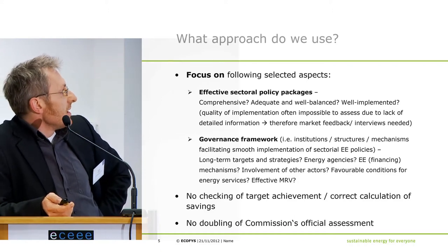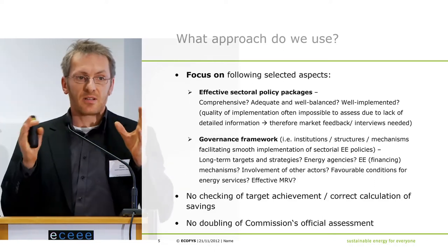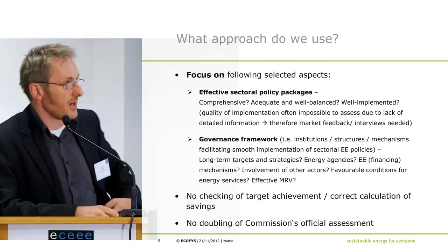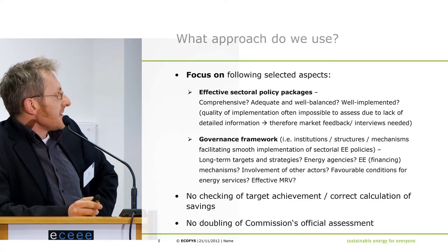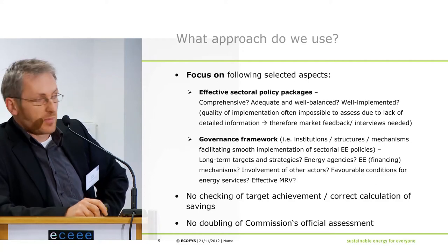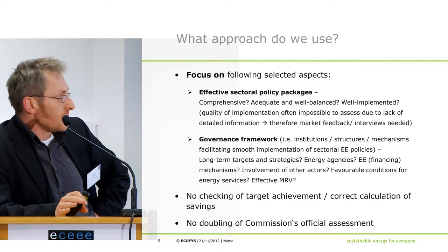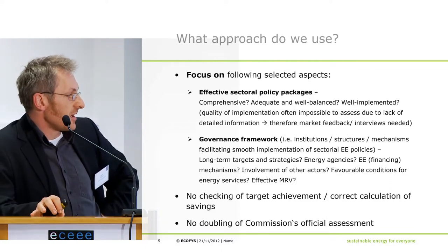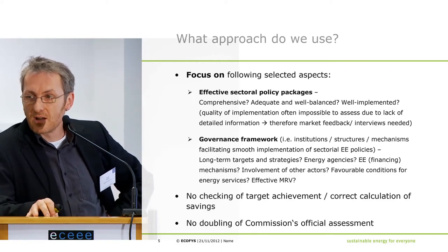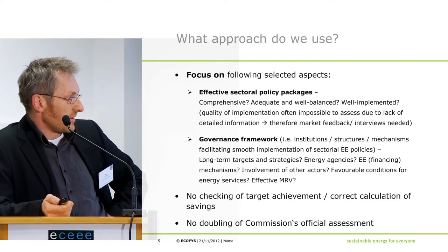Our approach will look first at whether there are effective sectoral policy packages, because we consider it very important that policymaking is part of an integral package where parts fit well together. Then we ask: is there a governance framework — institutions, structures, mechanisms — that facilitates the making and smooth implementation of sectoral energy efficiency policies? We will not check target achievement or correct calculation of savings, and we will not duplicate the Commission's official assessment of the NEEPs.